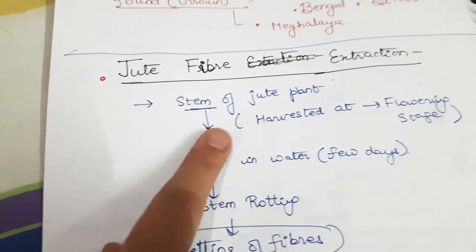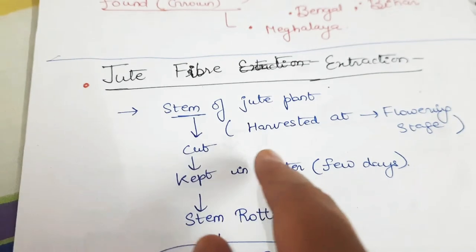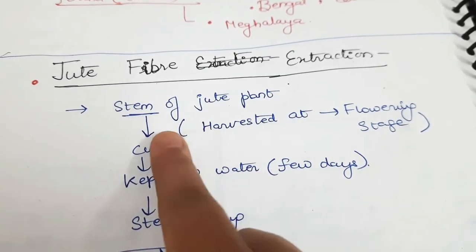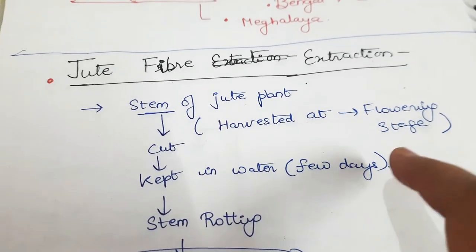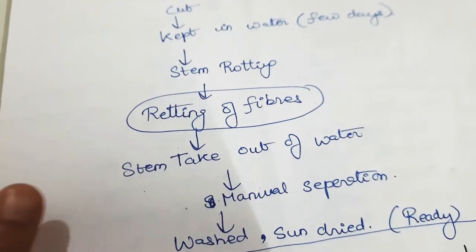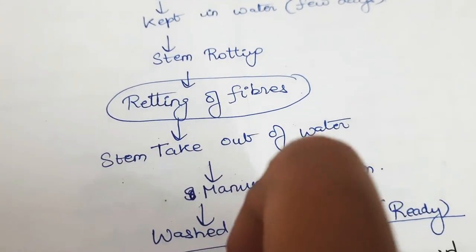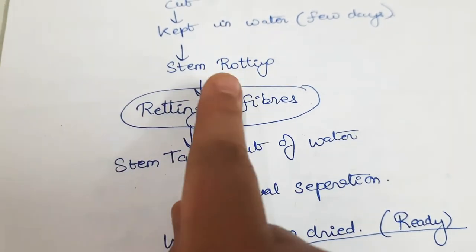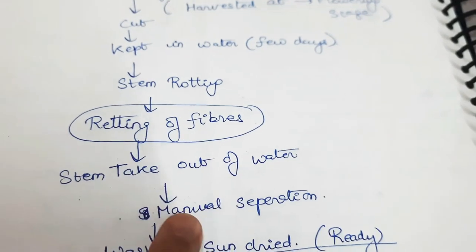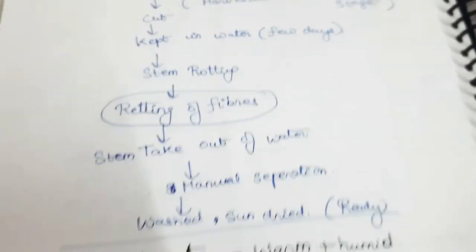Jute fiber extraction: the stem of the jute plant is harvested at the flowering stage. We cut the stem and soak it in water for a few days until the stem rots. Then we do retting of the fiber — taking out the water from the stem. We smash the fiber and separate it into threads through manual separation. Then we wash it and sun dry it. Then it is ready to use.